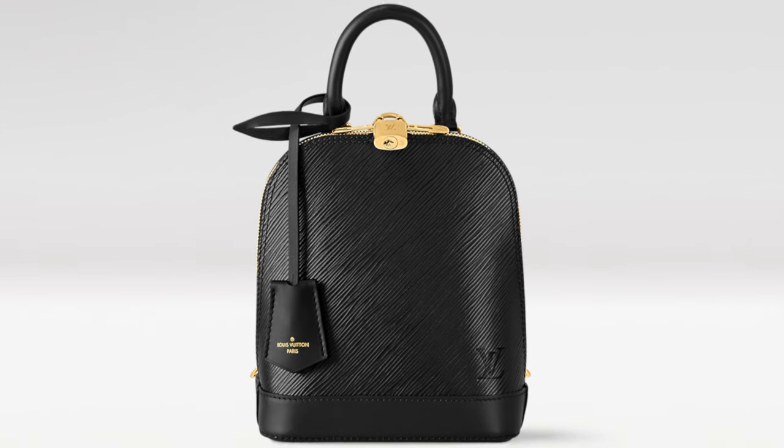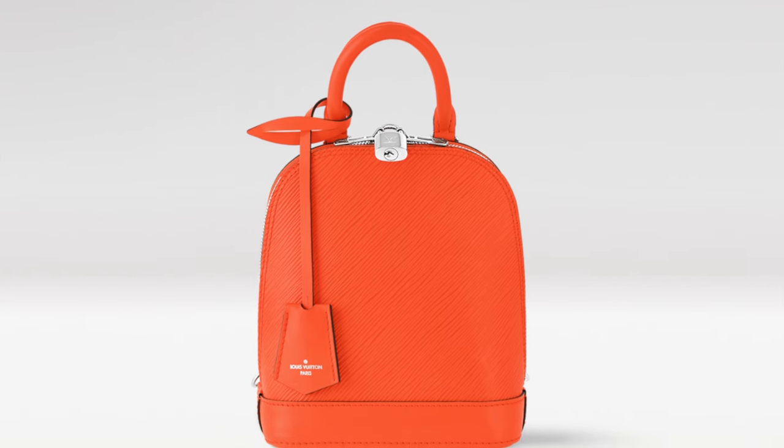The Alma Backpack comes in monogram with vachetta leather and retails at $2,470 dollars. It also comes in epi leather in two colors. The black looks super dressy and very nice. The orange is great if you want to add a pop of color. These epi versions retail at $2,700 US dollars, plus tax. My expectations were really high, and when I saw the photo I was disappointed — better get a regular Alma.